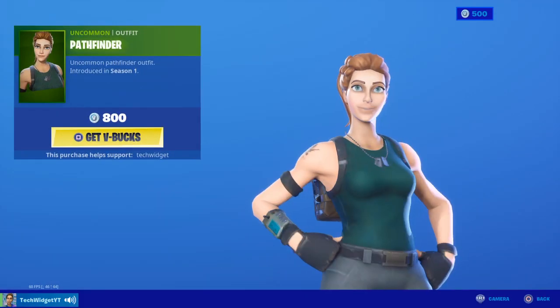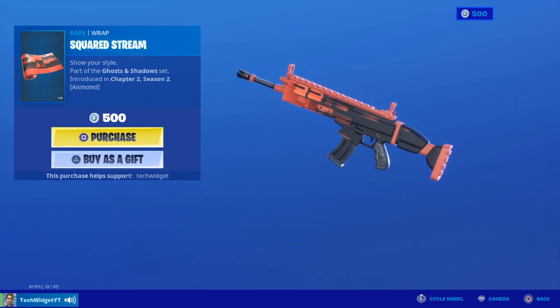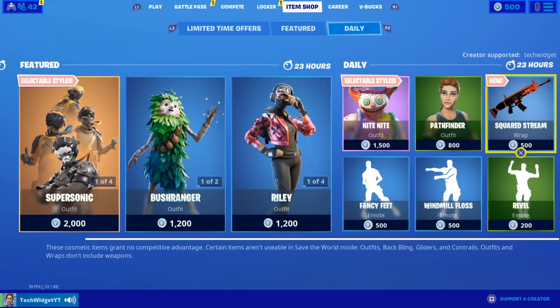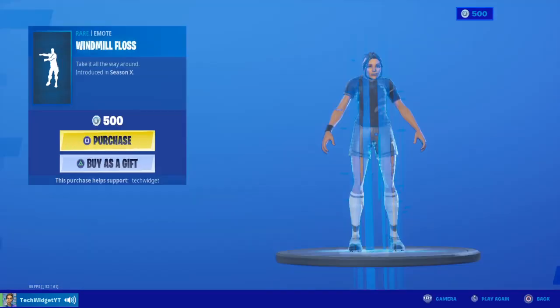Pathfinder Scar, Squired Stream — I think that's how you say it — Reveal, and Windmill Floss.